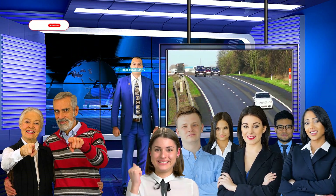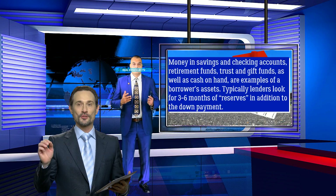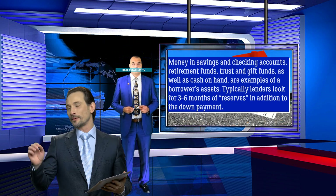2. Assets. A borrower's assets help lenders determine where the down payment will come from and how much cushion a borrower has should they experience financial hardship during the process of the mortgage loan. Money in savings and checking accounts, retirement funds, trust and gift funds, as well as cash on hand, are examples of a borrower's assets. Typically lenders look for three to six months of reserves in addition to the down payment.